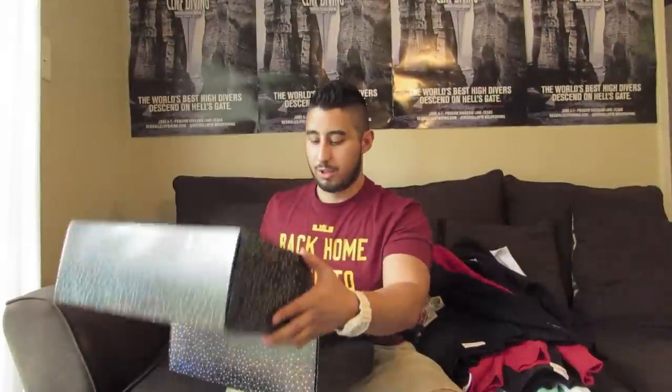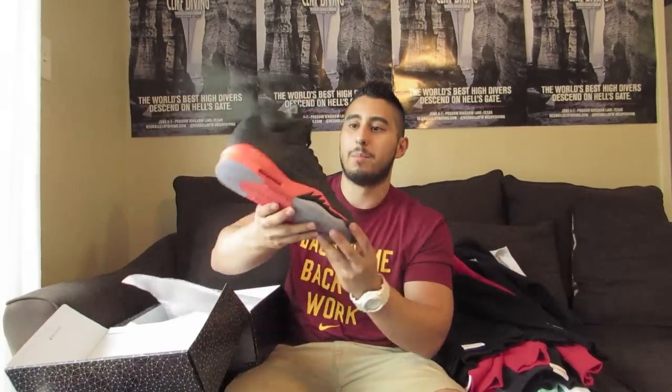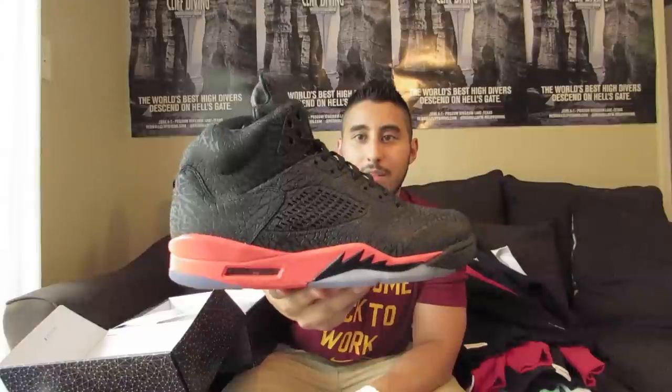Next we have the Jordan 3 Laney 5s. As you saw in my collection video I do love these shoes, but they are a bit bulky for me so I'm going to have to get rid of them. I have worn these two or three times but as you can tell they still look great. They're size 11 and come with lace locks and that little 3M card.